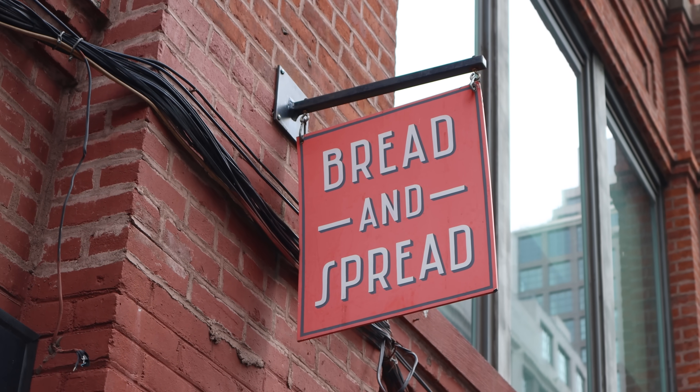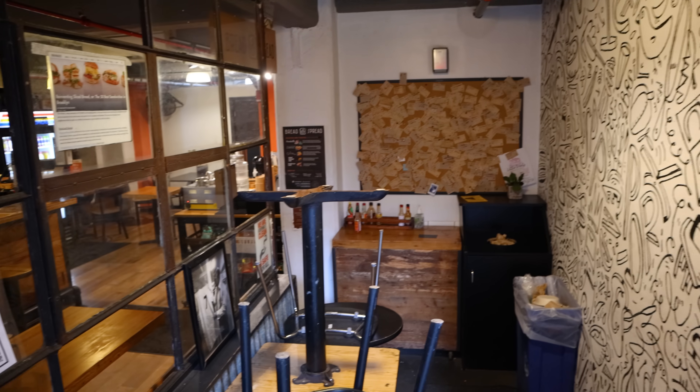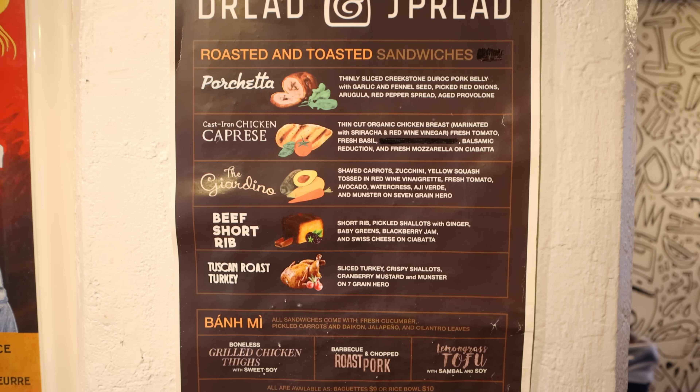Nina is for sure a great addition to the neighborhood. I made my way to the restaurant Bread and Spread, a small sandwich shop that goes far beyond the typical deli offerings, as the restaurant claims everything is roasted and toasted. I'm also going to feature some places I've been to recently here in Dumbo.